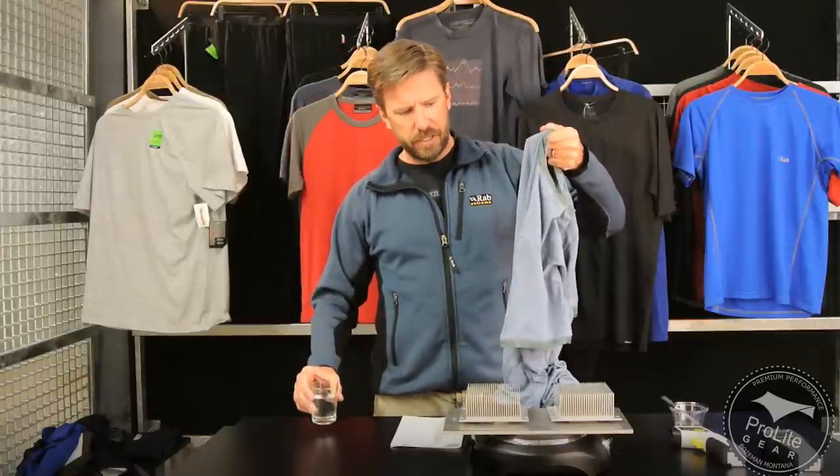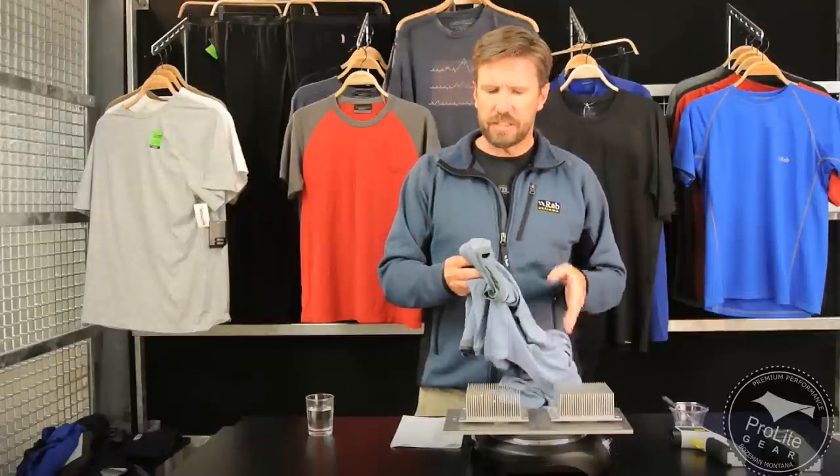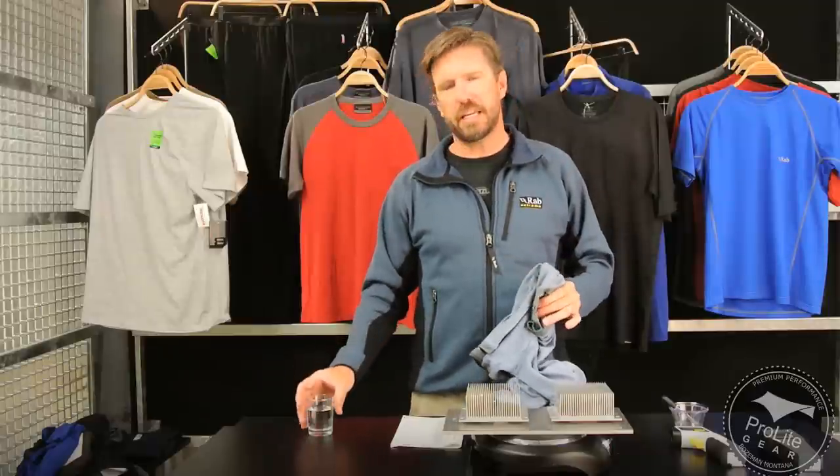Merino wool does a really admirable job of keeping you warm when it starts to absorb moisture. I've tried numerous different merino wool shirts and saturated them with moisture to varying degrees, just to personally experience the difference between them and synthetic shirts. If you are putting less than 35% water into one of these shirts, they do feel warmer — beyond that, I can't tell the difference between a merino wool shirt and a synthetic shirt.